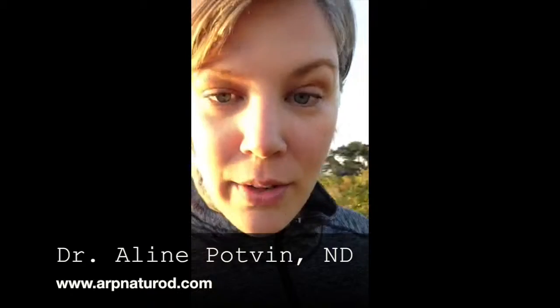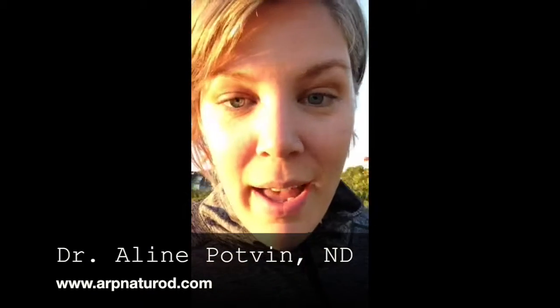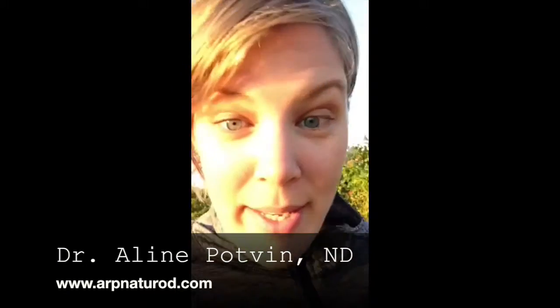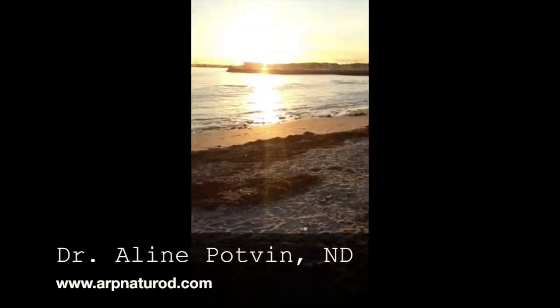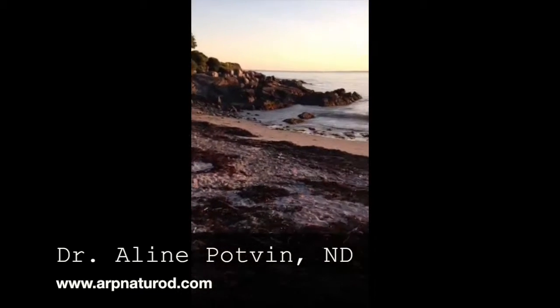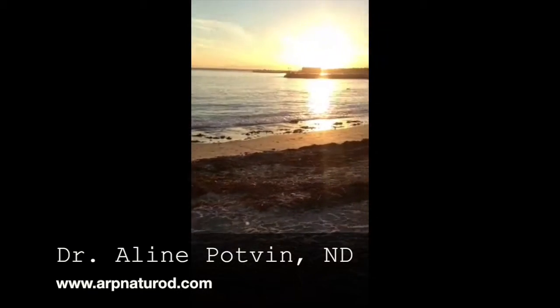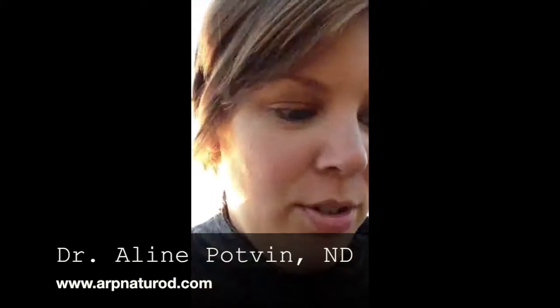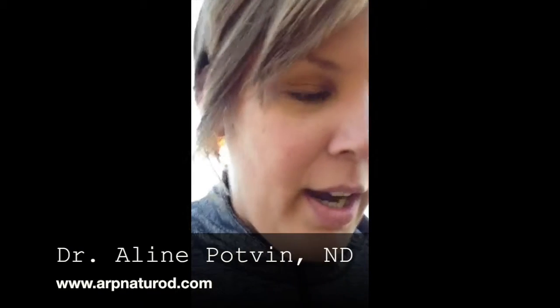Hi everyone, this is Dr. Lynn Potvin. I'm a naturopathic doctor in Kennebunk, Maine, and I am tuning in with you guys from the beach here in Kennebunk. It's pretty amazing — I'll actually show it to you. The sun is going to be going down pretty soon and I'm on my evening walk. I typically do my walks in the morning, but today I'm doing an evening walk and I saw something super exciting, so I wanted to show you guys.